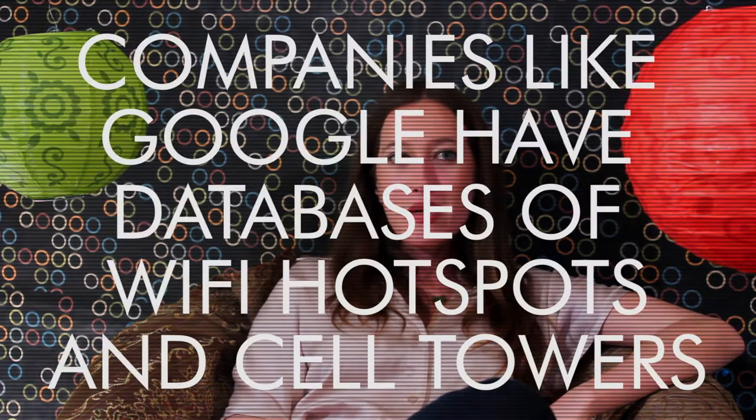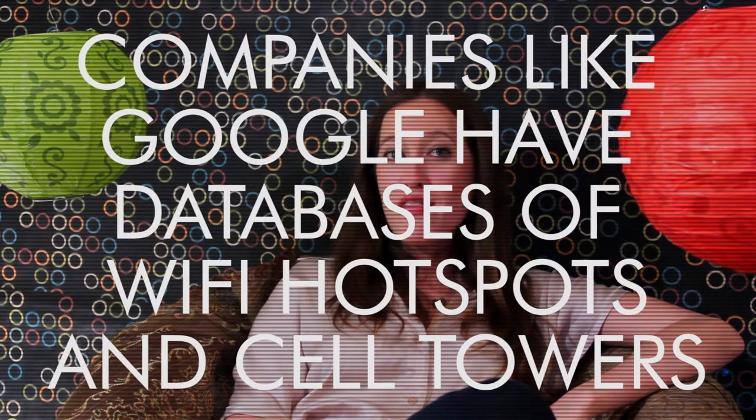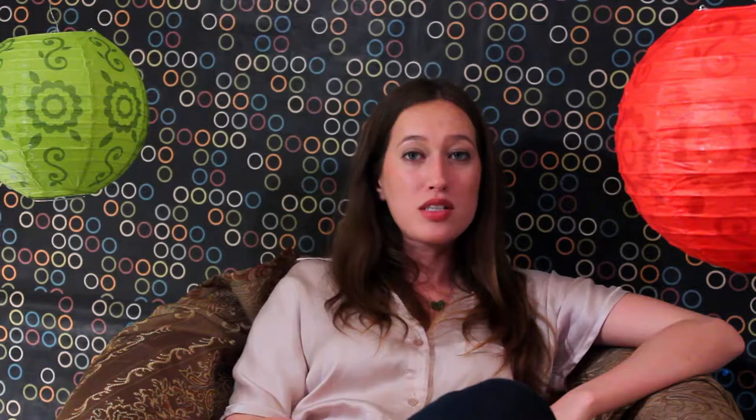As we talked about in our last video, location providers like Google have databases of fixed positions like Wi-Fi hotspots and cell phone towers, which your device will use to determine its location. Did you know that Google actually had employees drive around with special sensors that picked up signals from hotspots and cell phone towers? That raised a few eyebrows, so they cut that out.